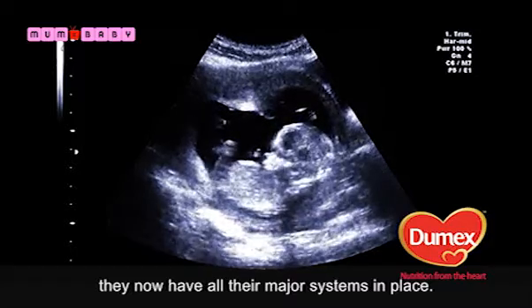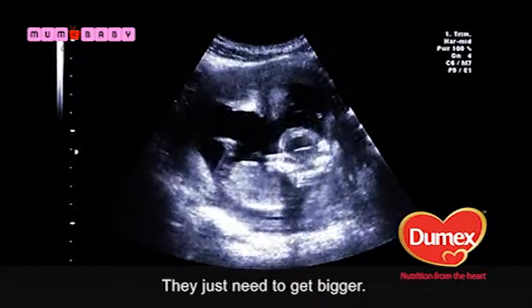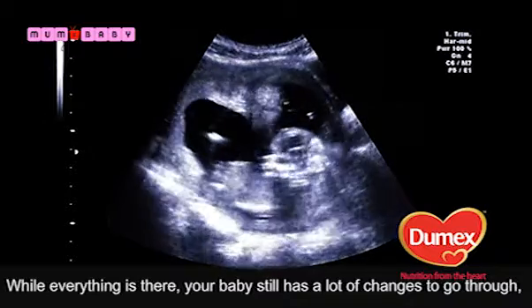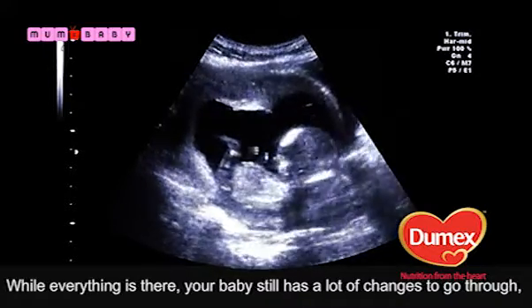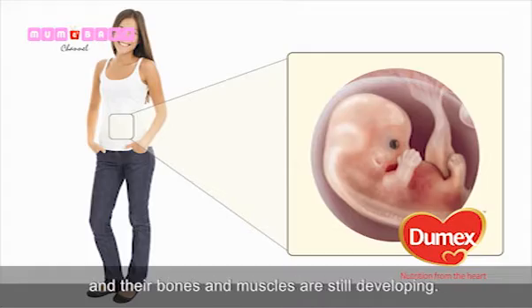They now have all their major systems in place, they just need to get bigger. While everything is there, your baby still has a lot of changes to go through. Their skin at this stage is wrinkled and transparent, and their bones and muscles are still developing.